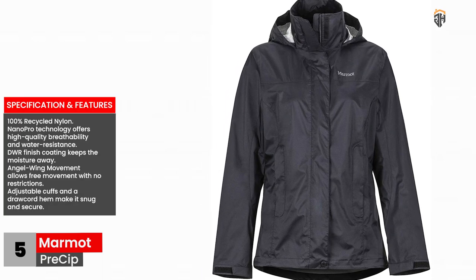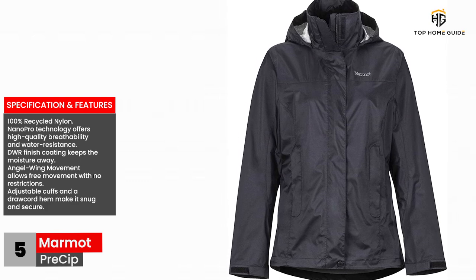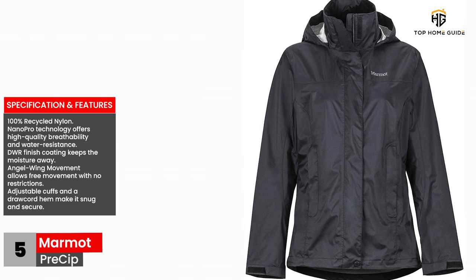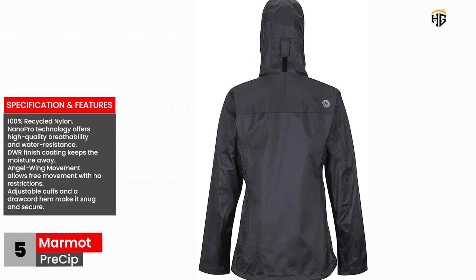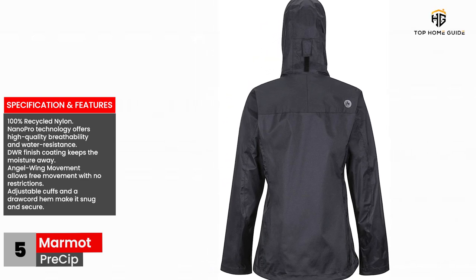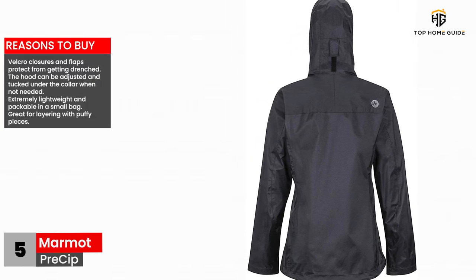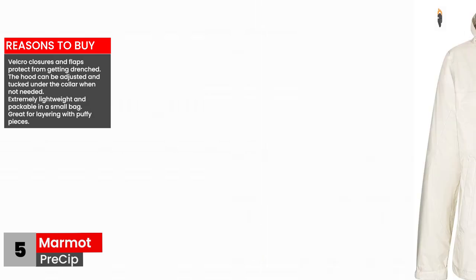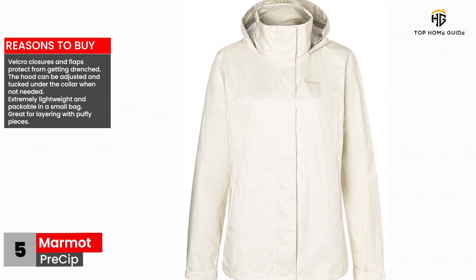Specifications and features: 100% recycled nylon, Nano Pro technology offers high-quality breathability and water resistance, DWR finish coating keeps moisture away, Angel Wing movement allows free movement with no restrictions, adjustable cuffs and a drawcord hem make it snug and secure. Reasons to buy: Velcro closures and flaps protect from getting drenched, the hood can be adjusted and tucked under the collar when not needed, extremely lightweight and packable in a small bag, and great for layering with puffy pieces.